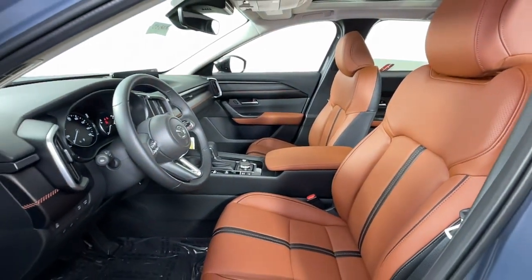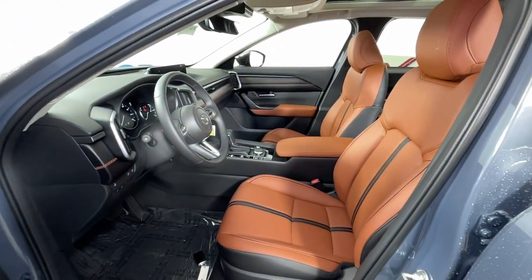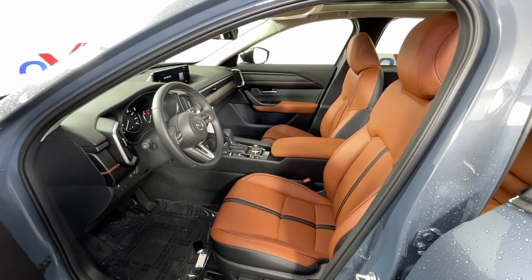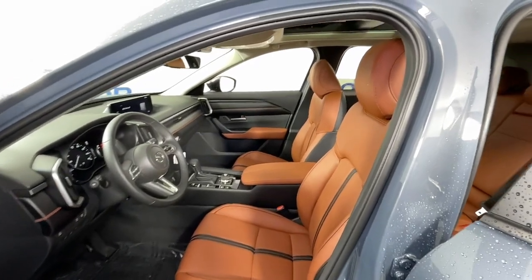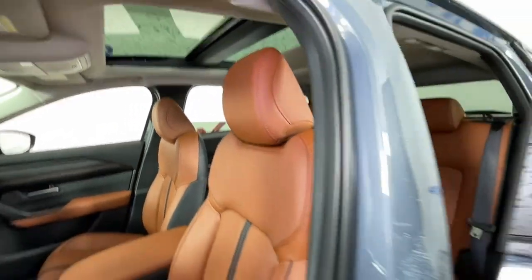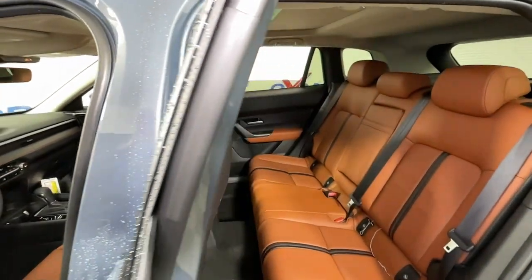The following are some of this vehicle's highlighted options: All-wheel drive, Sun Moonroof, Keyless Entry, Power Passenger Seat, Heated Mirrors, Power Lift Gate, Aluminum Wheels, Heated Front Seat, Electronic Stability Control, Alarm.